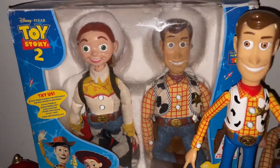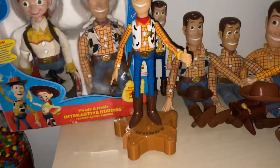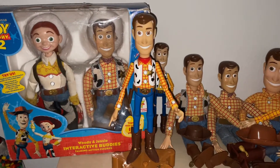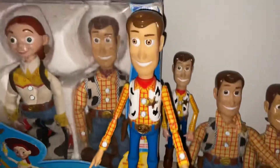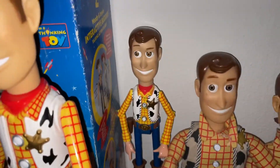Here's my Think Away Toys Woody Sheriff Woody room guard. I can activate him: 'Howdy partner, my name's Woody.' He moves his arms and his head. He's really cool — he's vintage, from 1999. He came out when Toy Story 2 came out.